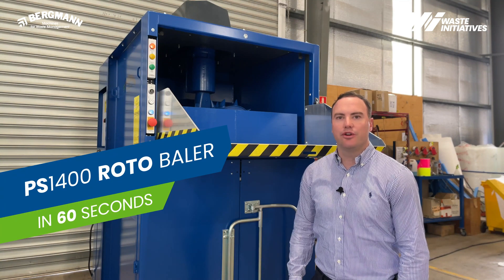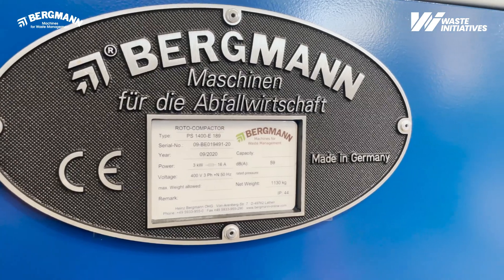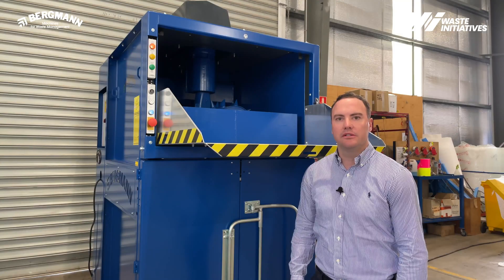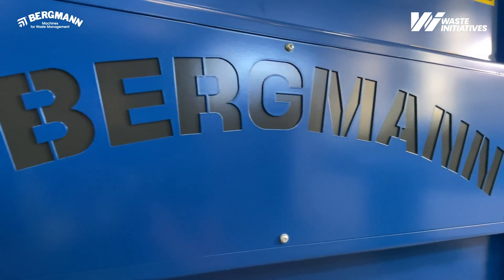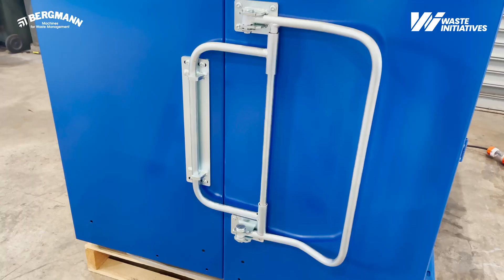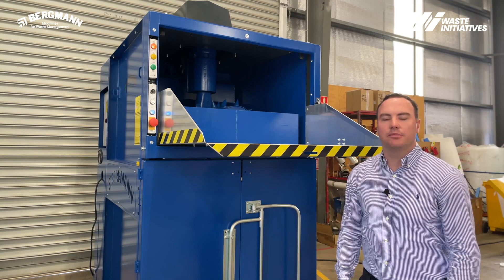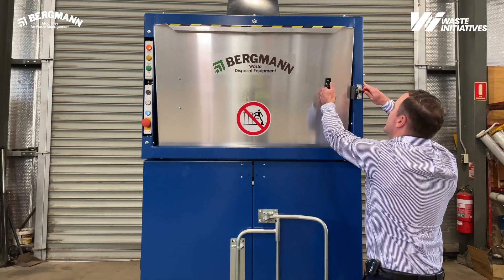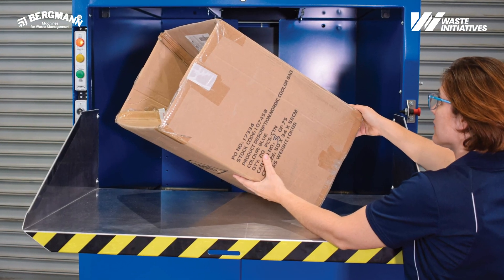Here we have the PS1400 Roto Baler. It's manufactured in Germany by Bergman — a very high quality machine. It's been designed to compact and bale a range of materials: cardboard, general waste and packaging.